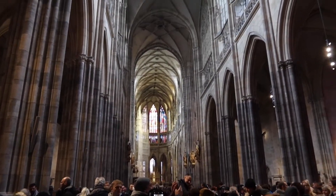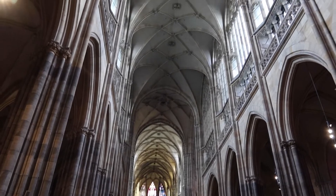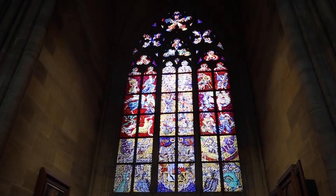Wow, look at this cathedral — it's huge and gorgeous! So we're here at St. Vitus Cathedral, which is one of the most important cathedrals in all of Prague.